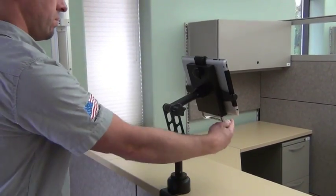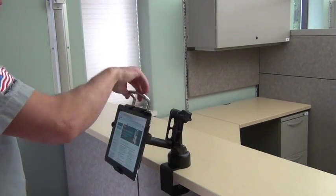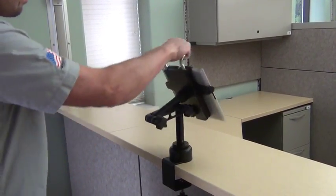The ICW tablet mount has an extensive range of motion in all directions. The convenient handle protects the tablet from damage and enhances the ease of movement.